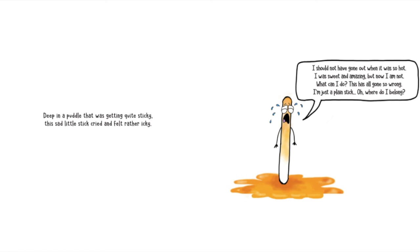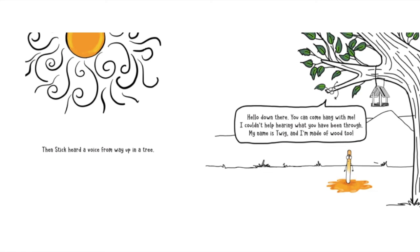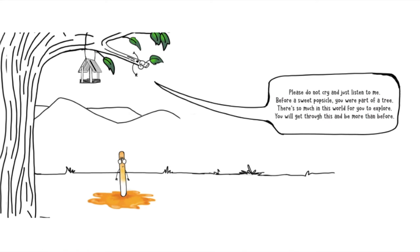What can I do? This has all gone so wrong. I'm just a plain stick. Where do I belong? Then Stick heard a voice from way up in a tree. Hello down there. You can come hang with me. I couldn't help hearing what you have been through. My name is Twig and I'm made of wood too. Please do not cry and just listen to me. Before a sweet popsicle, you were part of a tree. There's so much in this world for you to explore. You will get through this and be more than before.